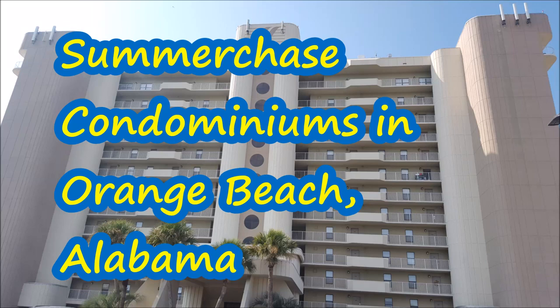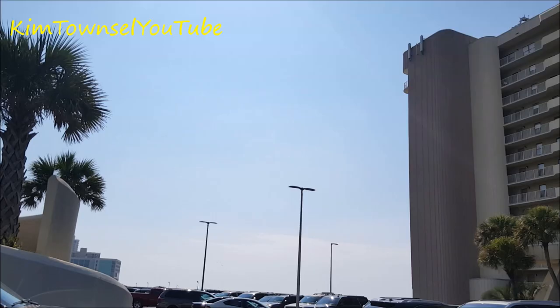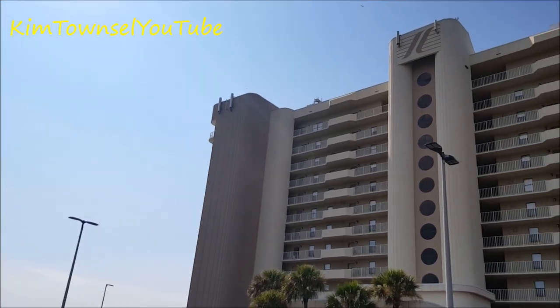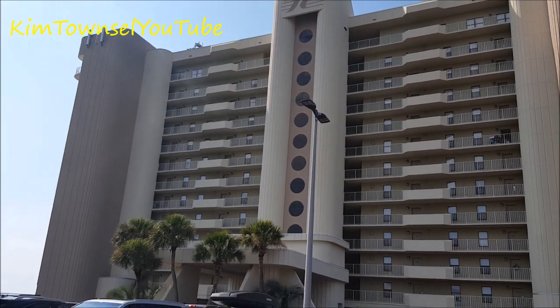Kim Townsville here. This will be my video review of the Summer Chase condominiums in Orange Beach, Alabama. My family recently had a vacation in Orange Beach, Alabama. My mom rented a condo at Summer Chase, and this video will show you some of the features of the Summer Chase condominiums. Thank you so much, Rooney, for giving us this family vacation.